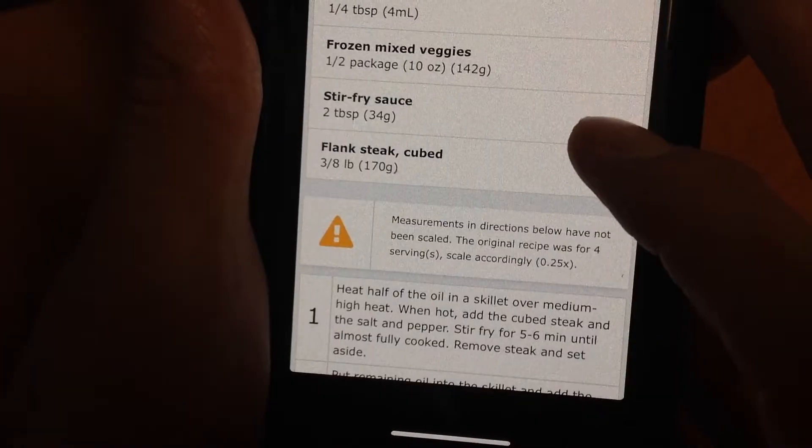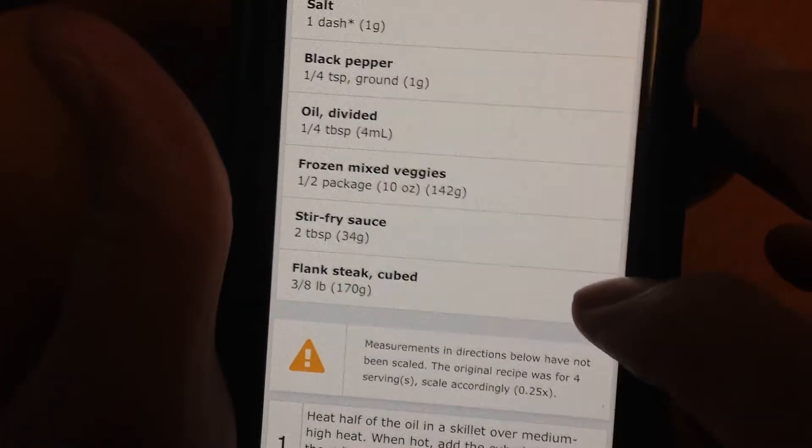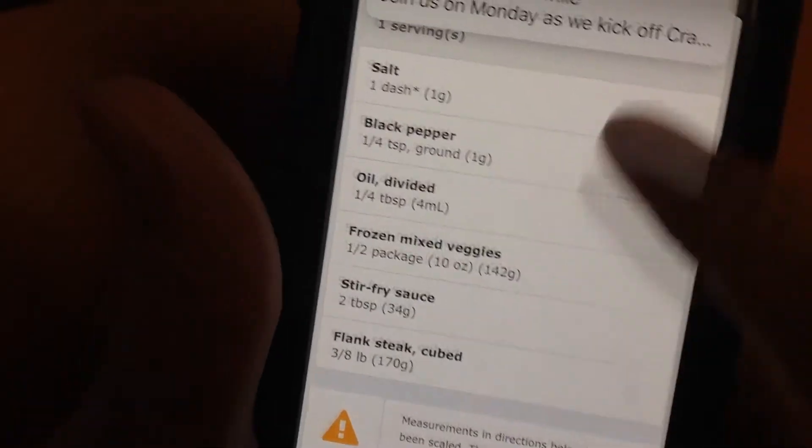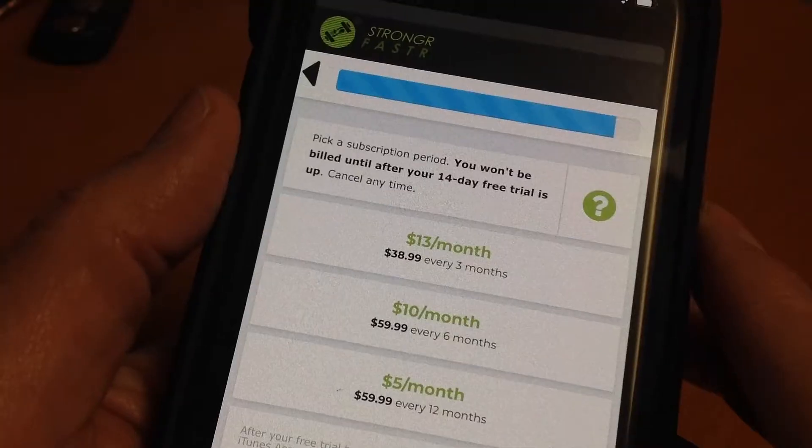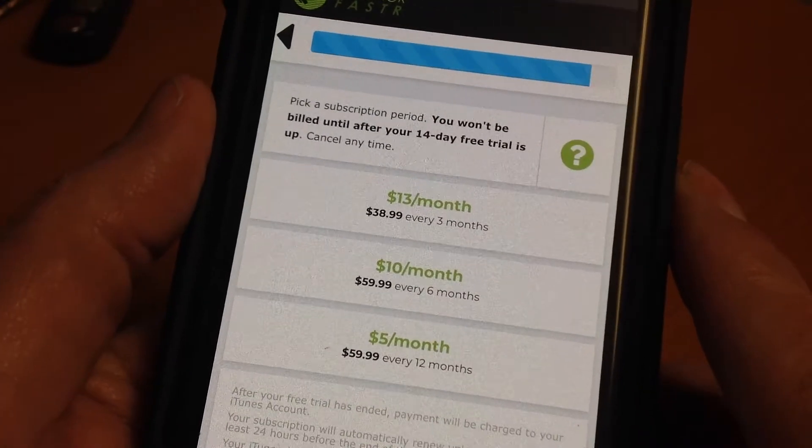The free version includes the workouts and meal plan. The advanced or pro app has a weekly shopping list, and you can also tweak your workouts. It's $13 a month or $60 for a year. About the only thing you won't get from this app is an excuse.